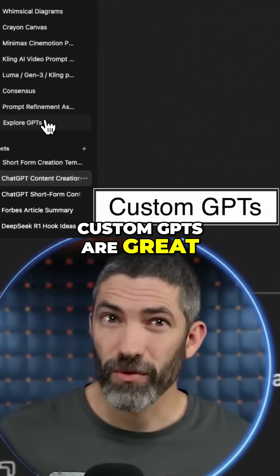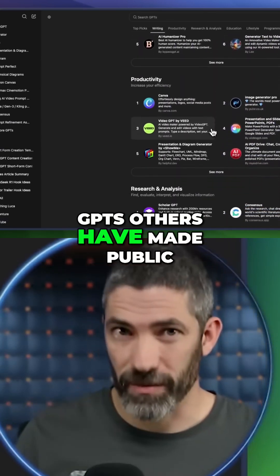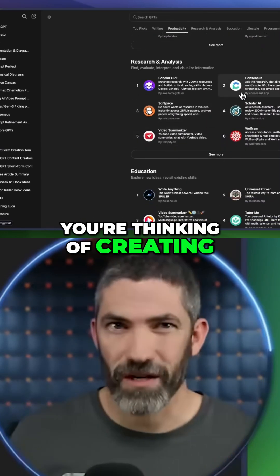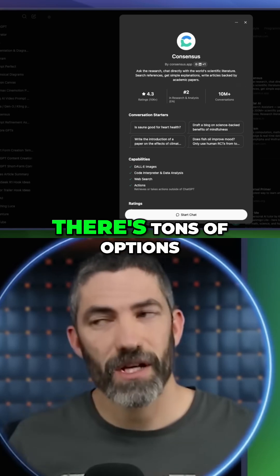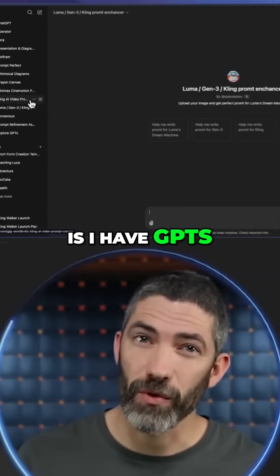Custom GPTs are great for very specific, fixed behaviors, and they also have the benefit of letting you explore GPTs others have made public. If you have something you're thinking of creating, see if someone else already has — there are tons of options in there.